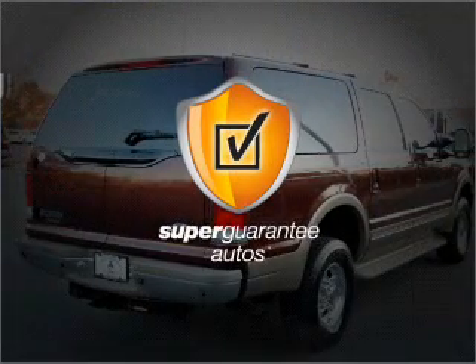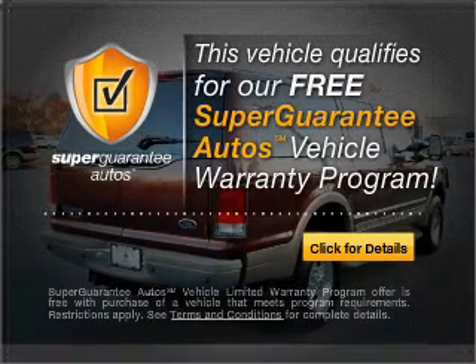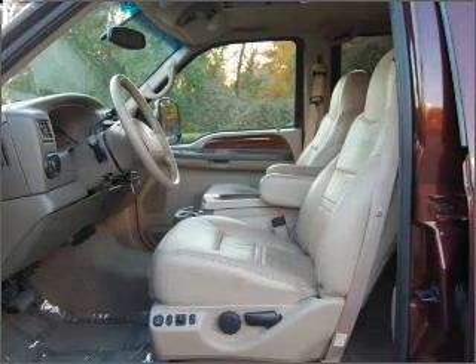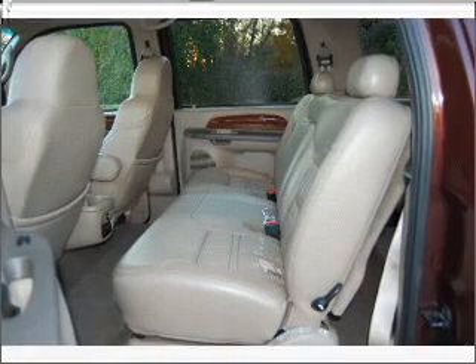This vehicle qualifies for our free Super Guarantee Autos Vehicle Warranty Program. Buy a vehicle and get a free warranty from us, only at everycarlisted.com. Premium wheels lend a distinctive appearance, and the anti-lock braking system will keep you safe on the road.